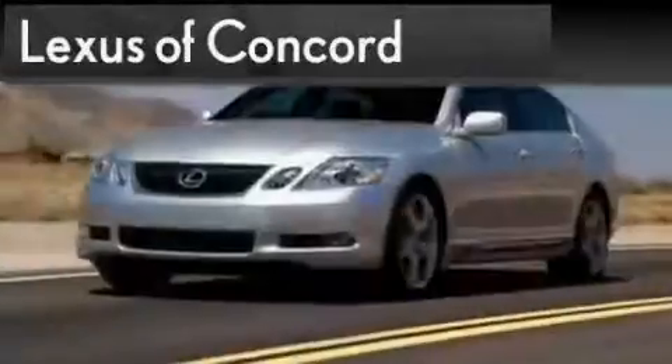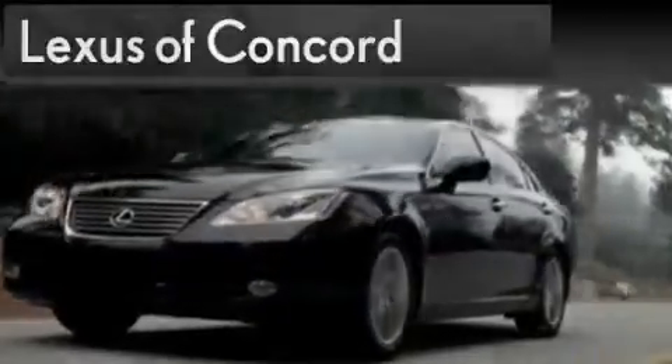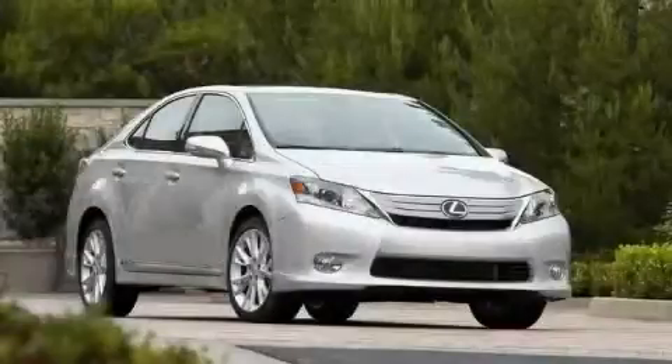Another fine vehicle offered by Lexus of Concord. Live the luxury at LexusofConcord.com. This is a brand new 2010 Lexus HS250.